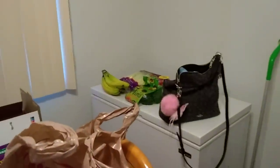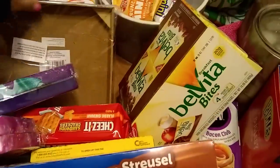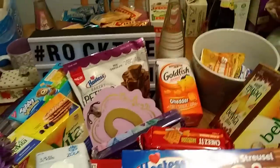This was a pretty crazy haul all the way from the healthy stuff to the junk food in the middle. I'm really happy with my mermaid sign and finding the Disney pencil cases is something I can check off my wish list.